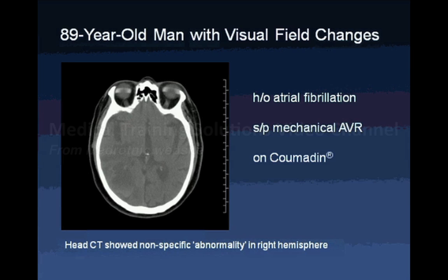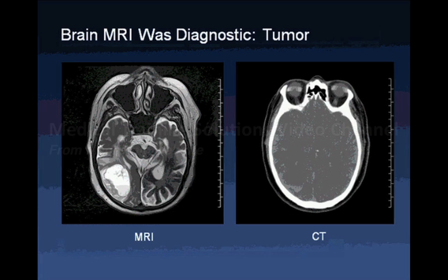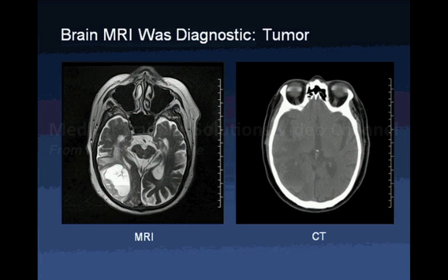Here is a case that highlighted to me the importance of being able to scan patients with a pacemaker. This 89-year-old patient presented with visual field changes and had a variety of potential causes: atrial fibrillation, a mechanical aortic valve, and was on Coumadin. A head CT showed only nonspecific abnormalities. It wasn't until we were able to do the MRI that we clearly defined the problem, which was unfortunately a malignant brain tumor. This allowed us to address the clinical quandary around his anticoagulation, how to treat him, and what to tell him and his family.